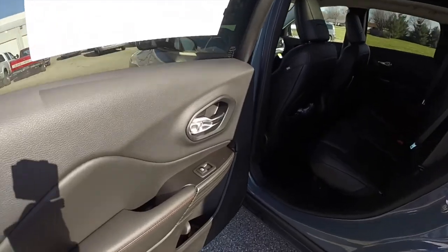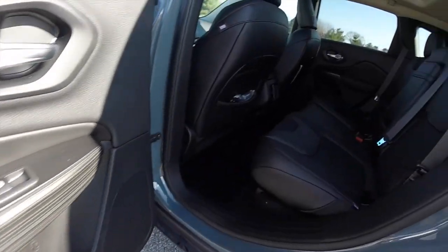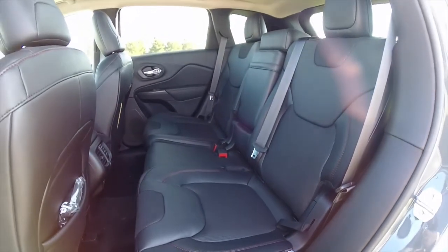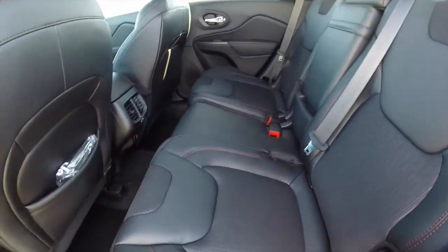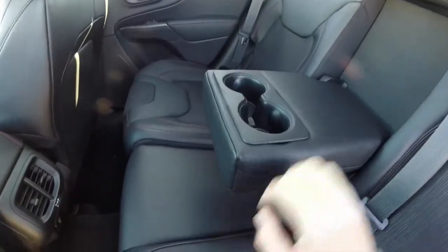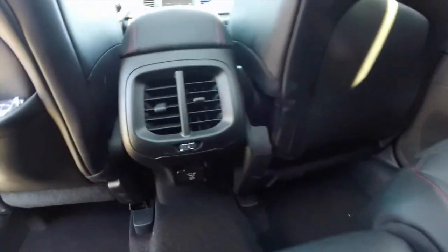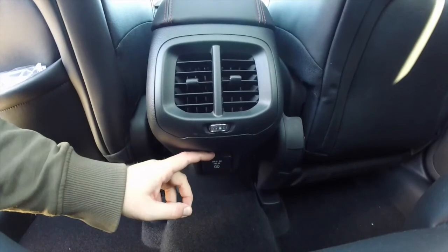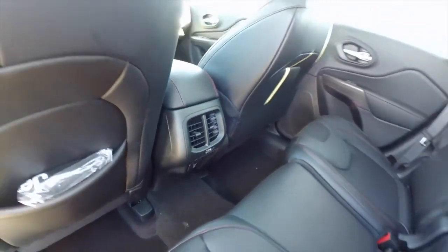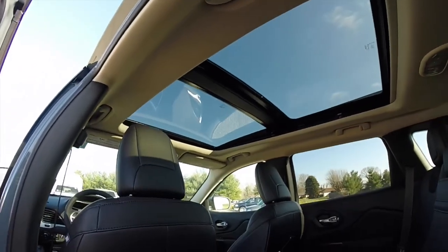Take a look at the rear seat. On the Trailhawk, the ruby red stitching continues on the rear doors as well as the rear seats. They do seat three across with adjustable head restraints, a 60-40 split folding design with reclining seat backs, and a fold-down center armrest with integrated cup holders. Rear seat passengers also have their own positional air vents, with a 115-volt, 150-watt AC-style household outlet. Of course, there's a view of the Command View dual-pane panorama sunroof.